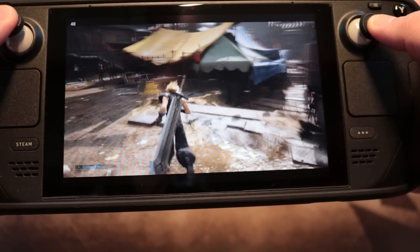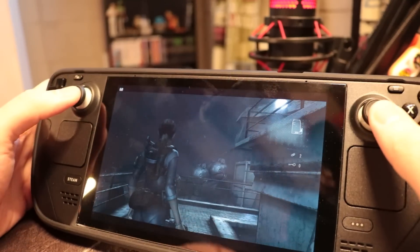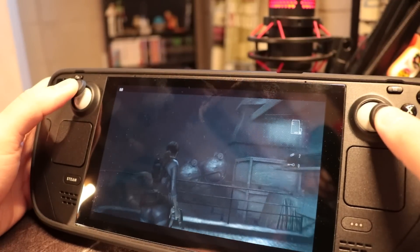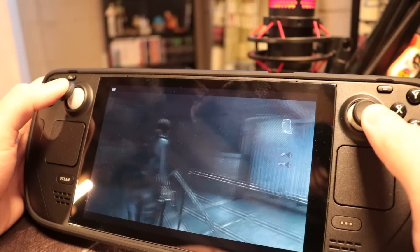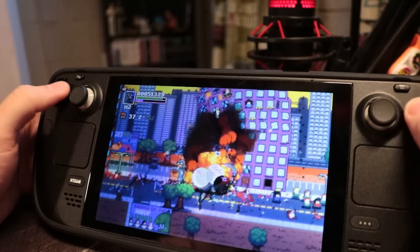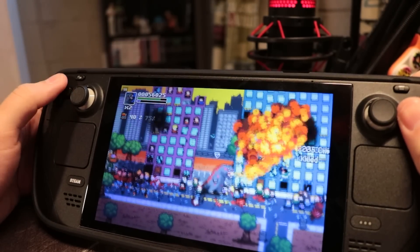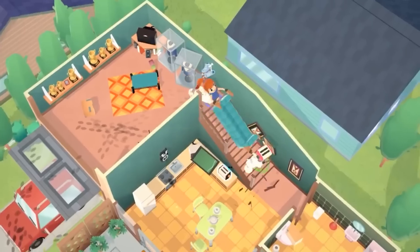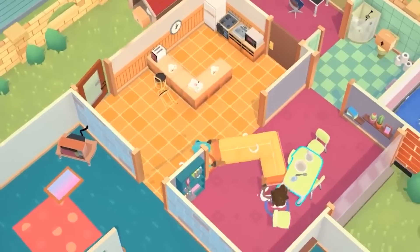I have played some of the more demanding games and perfect games for the system, like classic 2D games and some older games from the 7th generation, and these worked wonderfully. The best part of gaming with my Steam Deck is playing games I wouldn't normally play on my PC. Being able to play 2D platformers and other genres just felt better on the Steam Deck. For instance, a game like Moving Out, I've been playing with my girlfriend, and it is fantastic.